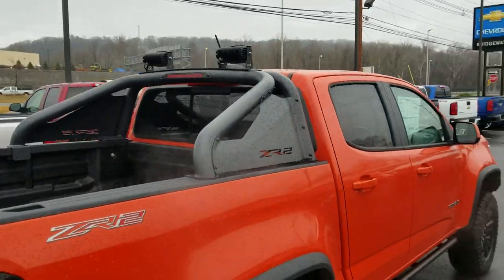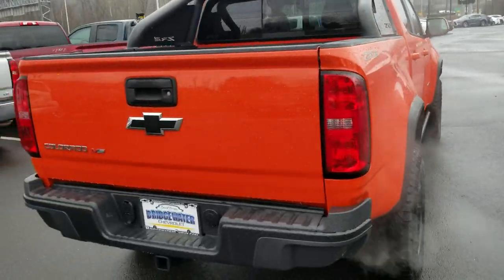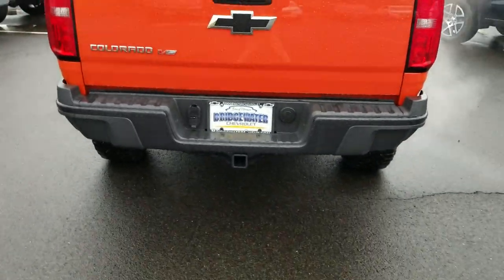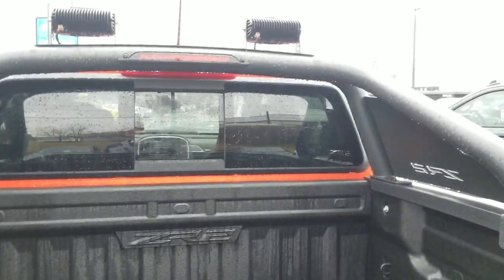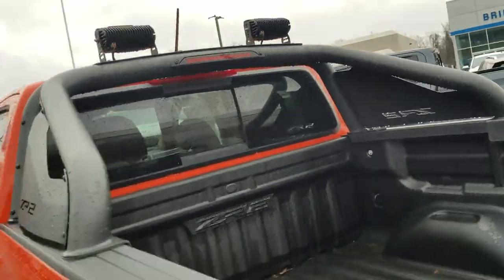Here's the ZR2 with the lights on the back, again blacked-out bow tie, trailer package, spray-in bedliner, and sliding rear window. The truck is just gorgeous.